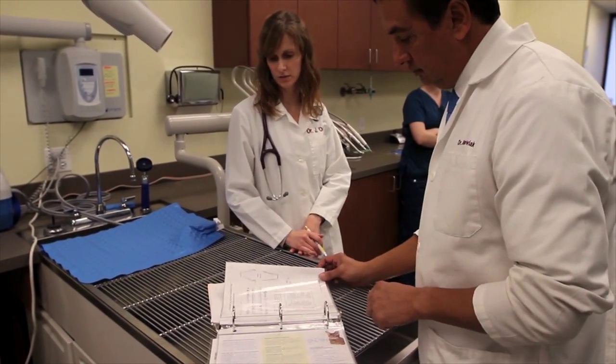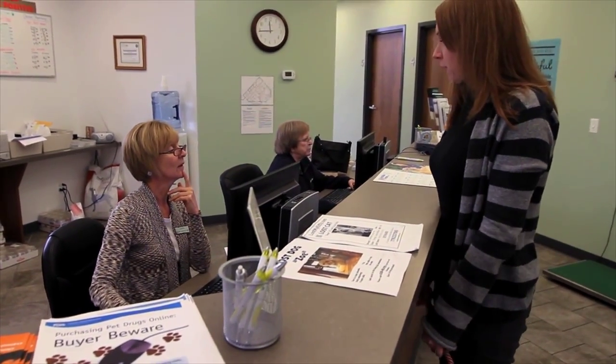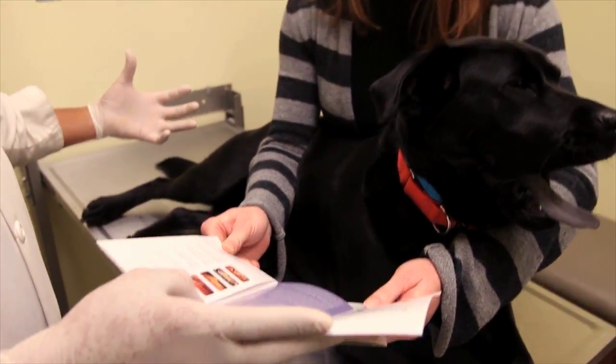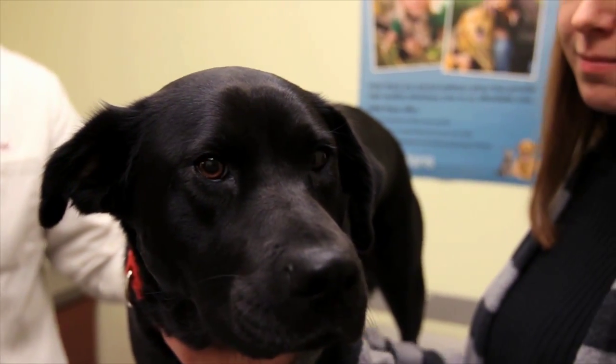Whether it be the client liaison or the front desk staff scheduling the procedure, they can help clients with some of the fears around anesthesia, the cost of the procedure, and the benefits — which are probably the most essential part.